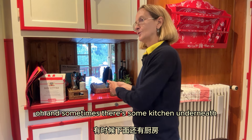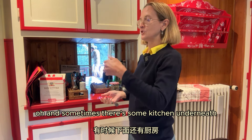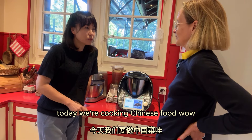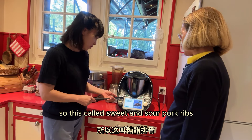In Italy we also have the passapiatti — it's called passapiatti, to pass the dishes. And sometimes some kitchens are underneath, and there is a passapiatti from the basement up. I only see this in restaurants or hotels. I've never seen it in a private house. Yes, it's very useful.